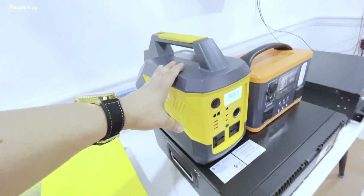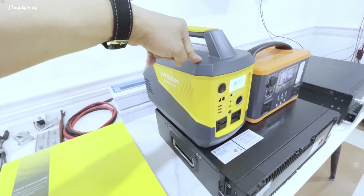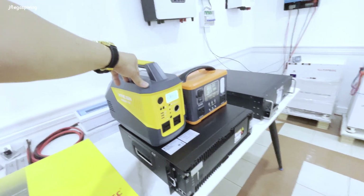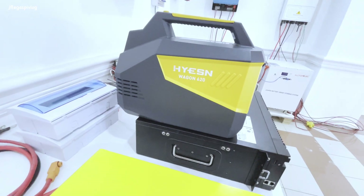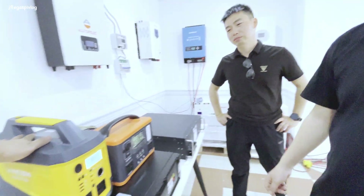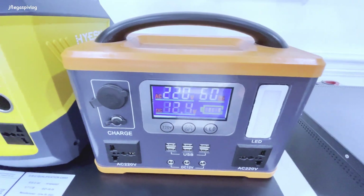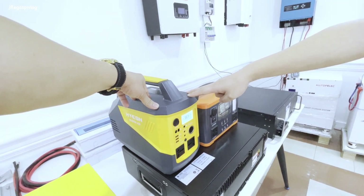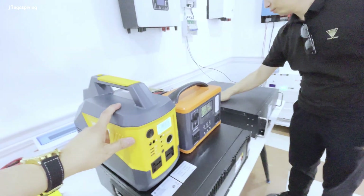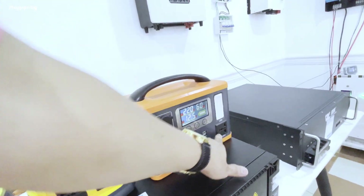They have portable solar generators on display here. This one is 500 watt-hours at 12,000, and this one is 600 watt-hours at 26,000. The price difference is because the BMS inside is different. They're actually the same performance - it depends on the client's budget. Both have AC 220V output.